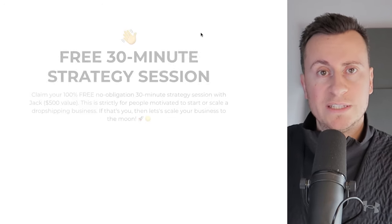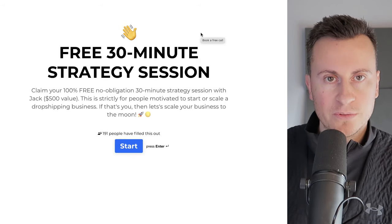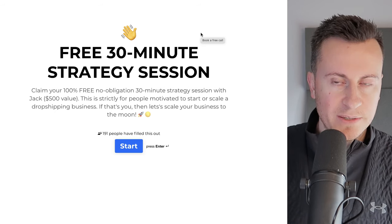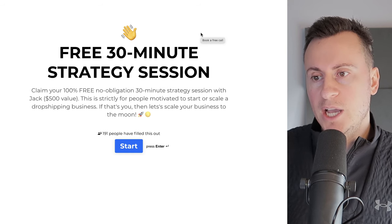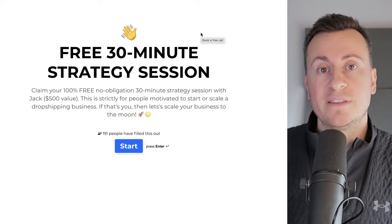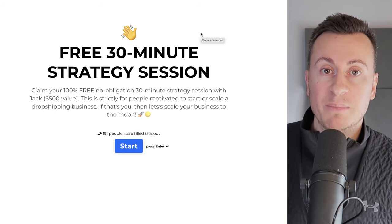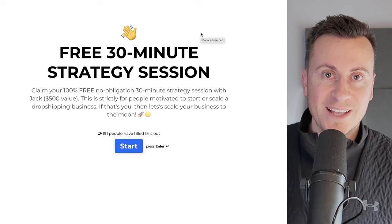The idea of the questions is, number one, to filter out people who are lazy and can't be bothered to do it — even though it only takes two to three minutes — and number two, to get to know you a little bit before we jump on that first strategy session. I want to know your current level of experience, what you need help with, what you want to get out of the mentorship, and what your ideal goal would be. For example, if your goal is to buy a Lamborghini in your second week, I'll probably cancel the call because that's unrealistic.